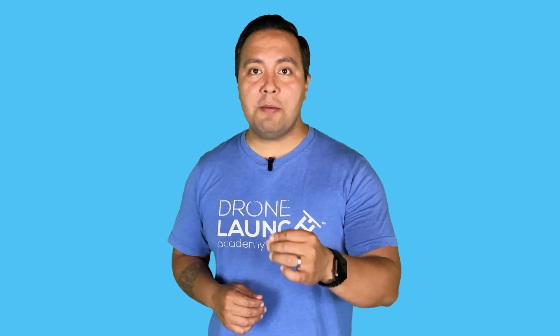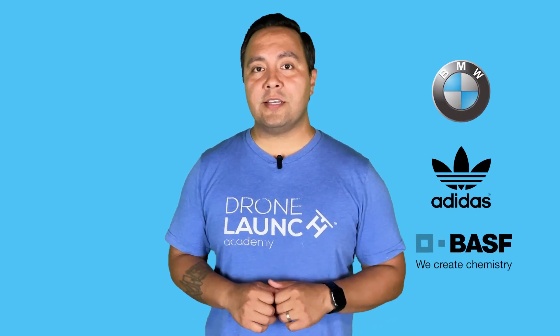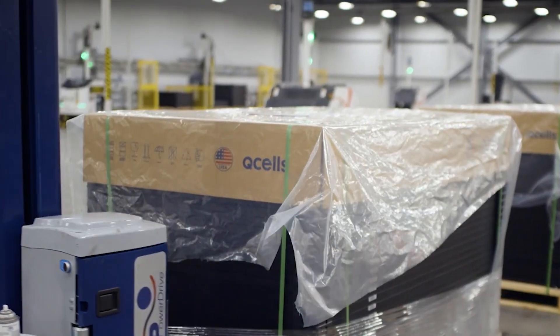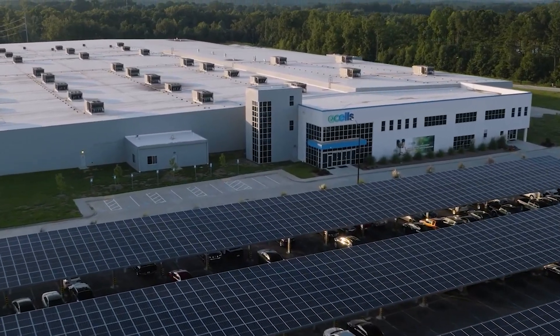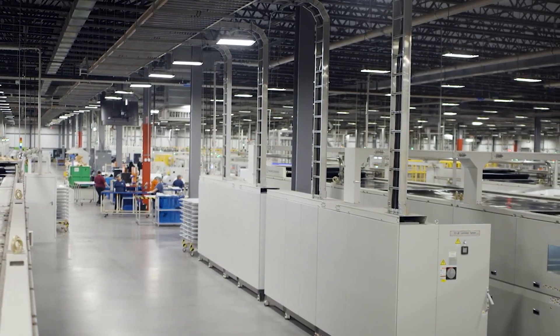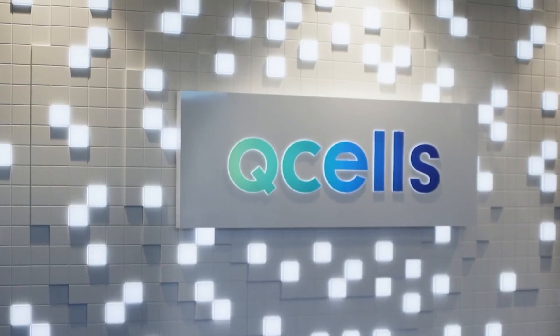Hanwha QCELL shares the same country of origin as BMW, Adidas, and BASF. QCELL began as a German company in 1999 and was eventually acquired by the Korean Hanwha Group, which itself was founded in 1952. Today, QCELL has grown into the sixth largest solar manufacturer in the world with a remarkable manufacturing capacity of 12.5 gigawatts per year. As a vertically integrated company, QCELL ensures the strictest standards of quality for PV systems across the entire supply chain.